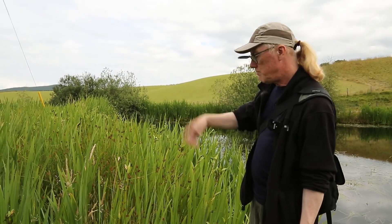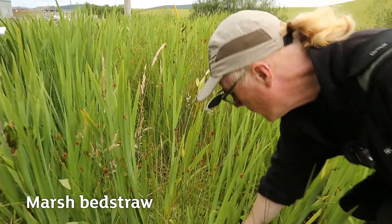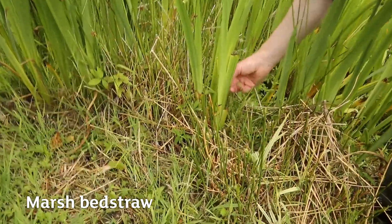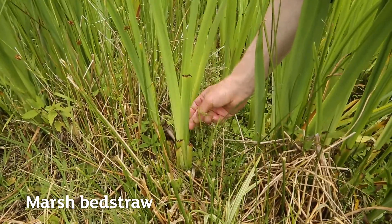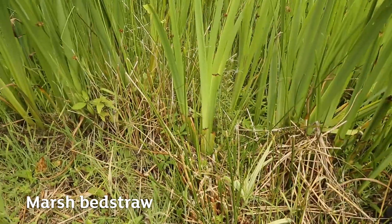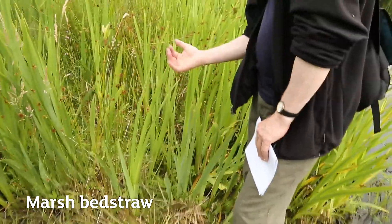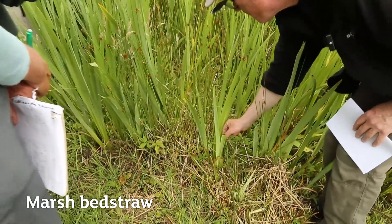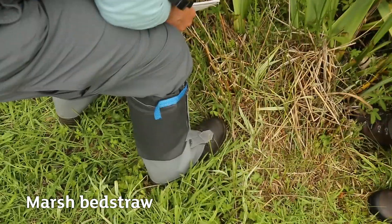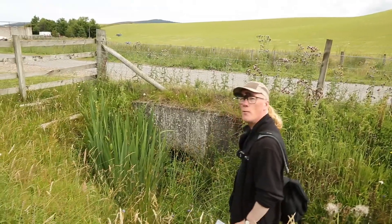In wet habitats, here's marsh bedstraw — not in flower. Compared to heath bedstraw which has leaves in whorls, marsh bedstraw is a bit more tall and scrambling, with fewer leaves per whorl — only four, sometimes five or six. It has white flowers like heath bedstraw, but you can tell it apart because it's rougher to the touch, with very tiny backward-pointing prickly hairs along the stem and on the leaf edges.